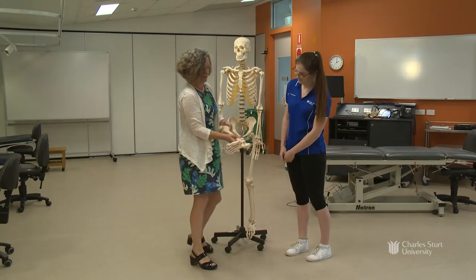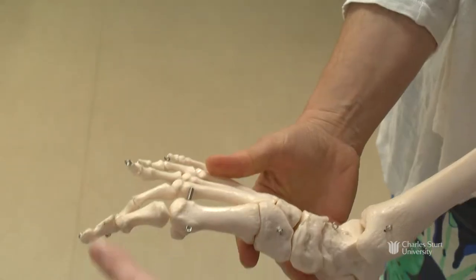My name is Annabelle Soden and I'm studying a Bachelor of Physiotherapy. The first thing that attracted me to the course at CSU was the fact that after four years of studying, I can come out fully qualified and ready to practice.